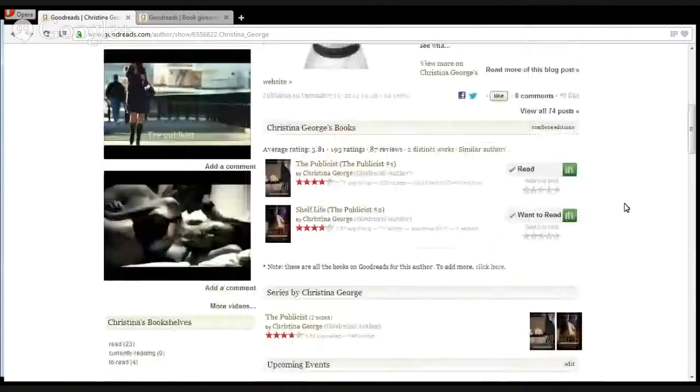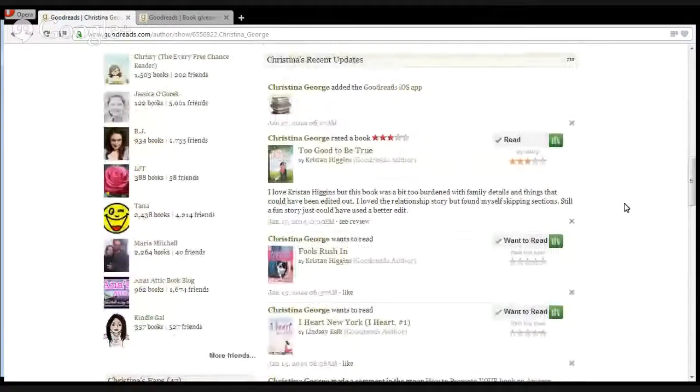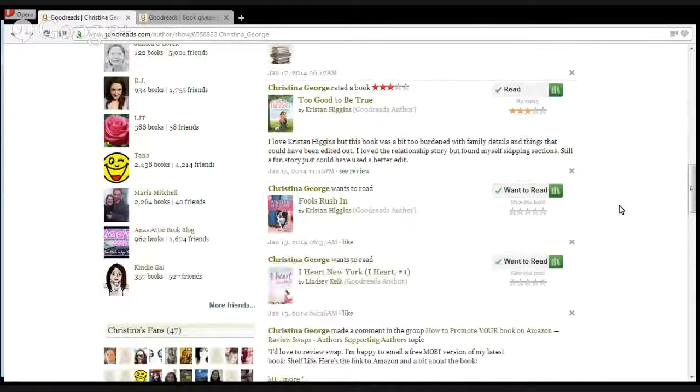Not every review has to be five stars. Looking at Christina George's reviews here — when we look at her profile, we know she likes a certain author but a particular book didn't quite sit right with her and she gave it a lower rating. People are more inclined to follow somebody who's not just saying 'I love everything.'